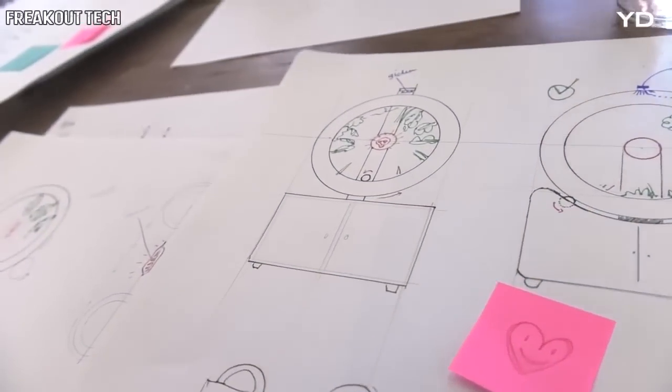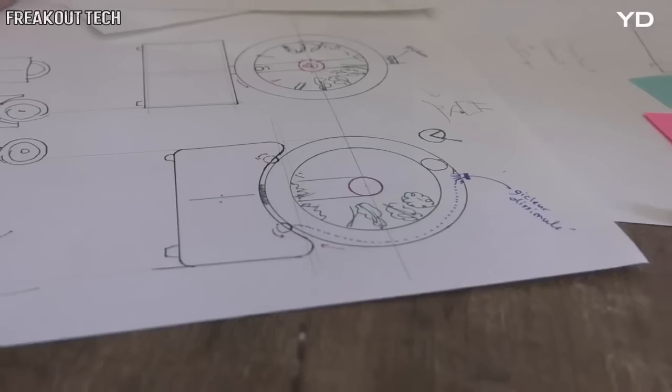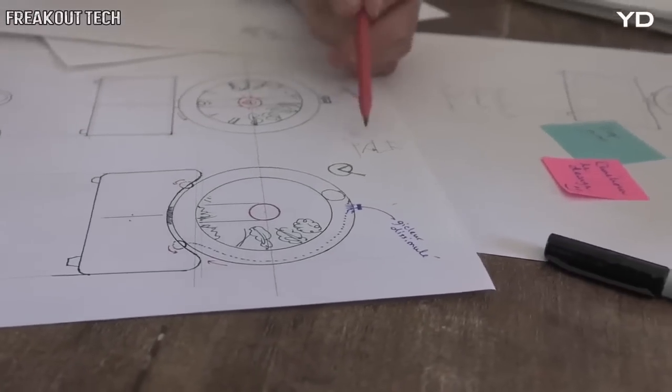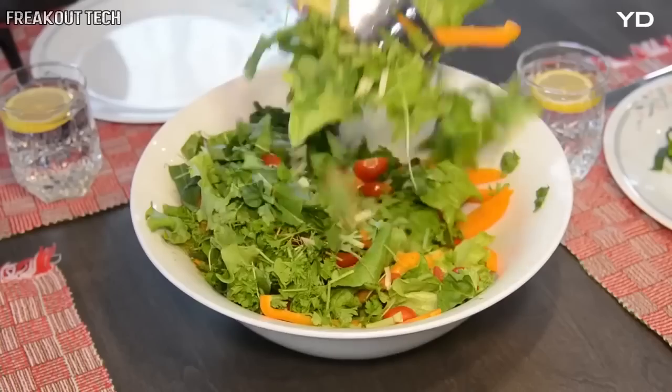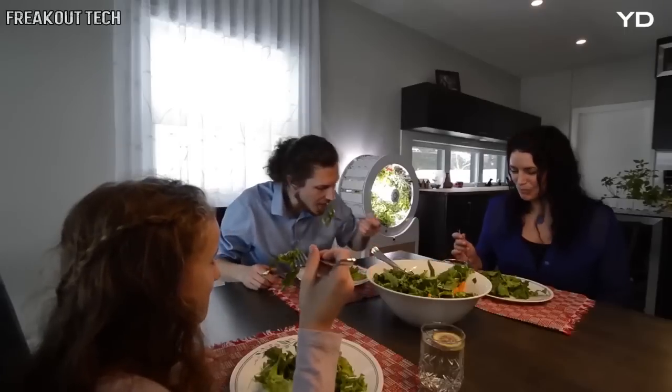The future of produce is independence and sustainability. We believe OGarden will bring us there. Join us. Back our campaign today and take the next step towards a more sustainable, healthier future.